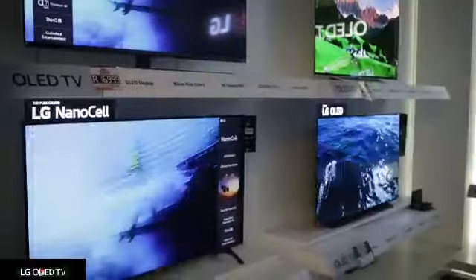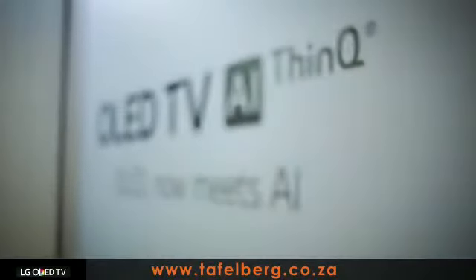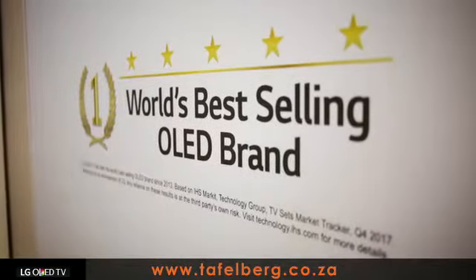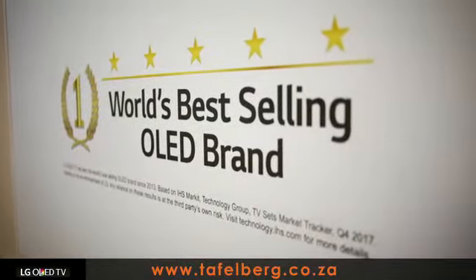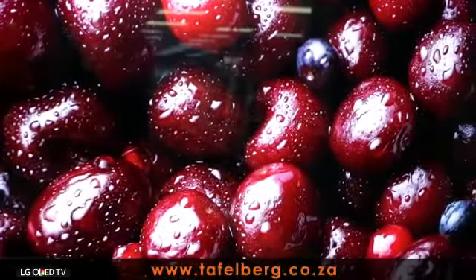Firstly we have the LG OLED TV. OLED stands for Organic Light Emitting Diode Technology. OLED is not an LCD TV at all. In simple terms, OLED TVs have a self-lit pixel that illuminates one by one and emit their own light to ensure richness of color and contrast without interference.